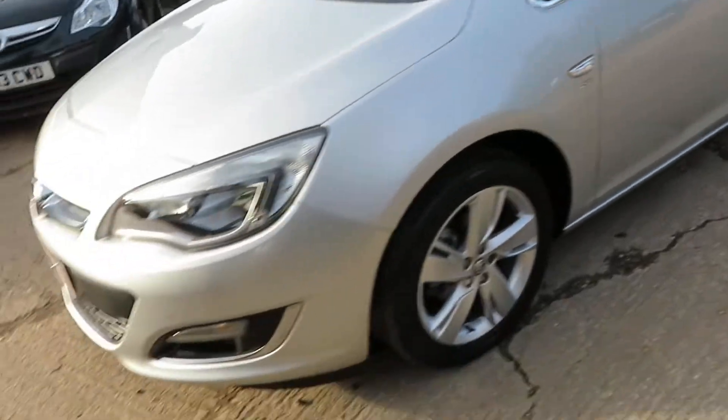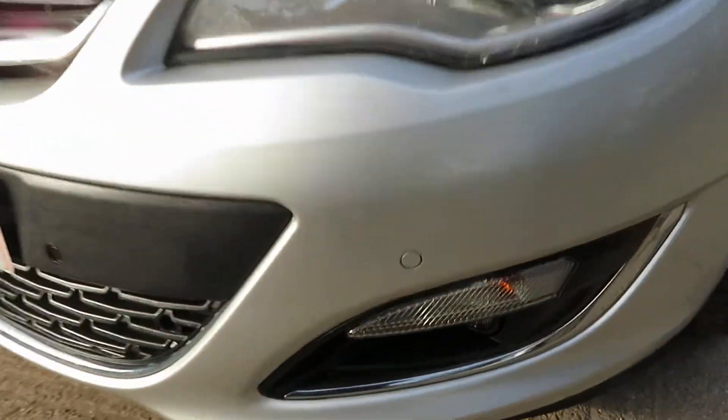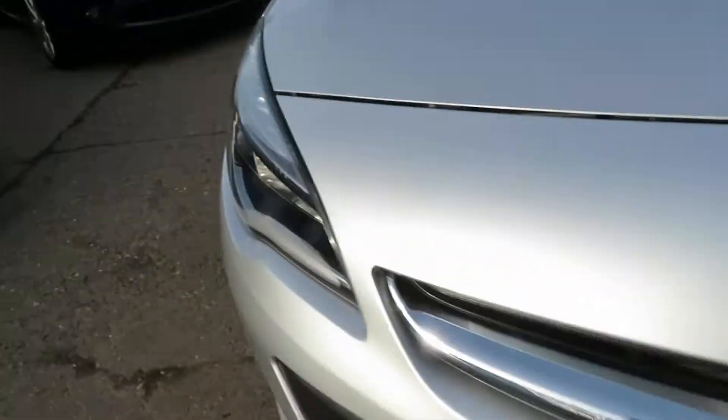It's got front parking sensors as well — look. Front lights, front parking sensors. So let's have a little look inside, shall we?